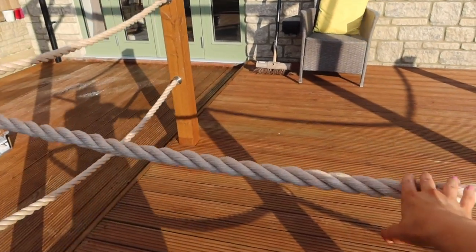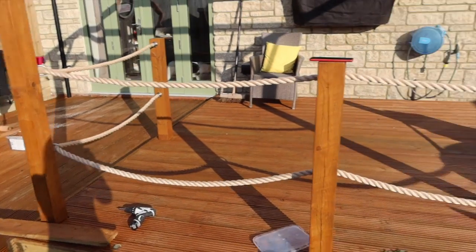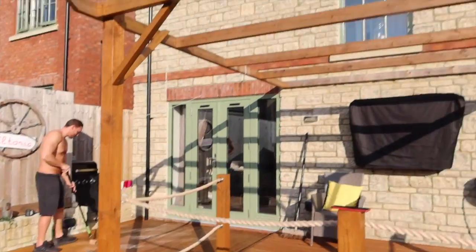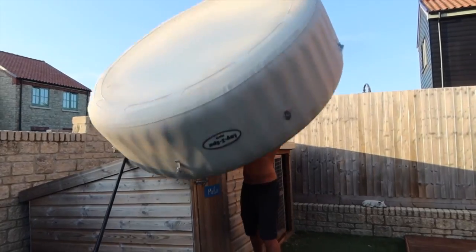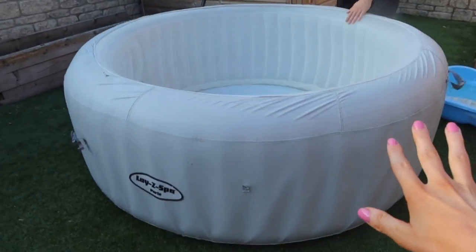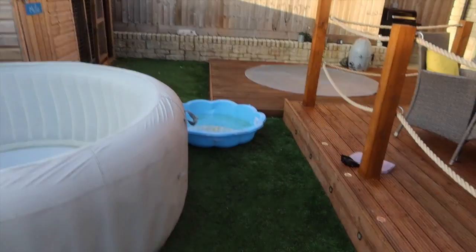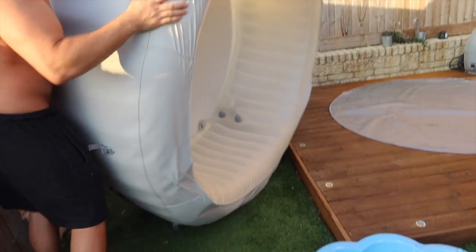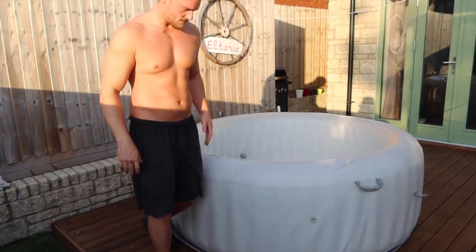I absolutely just love this rope. It kind of gives like that cabana feel. Good idea was that? It was Joey's idea. Very good idea. But the pergola was my idea. And so was the decking. So I win. So we are going to put something else here later on, but for the meantime we are just going to put the lazy spa back. Back in place. Let's fill her up.